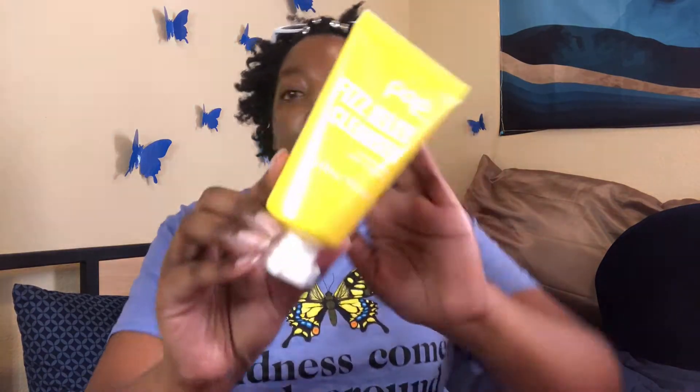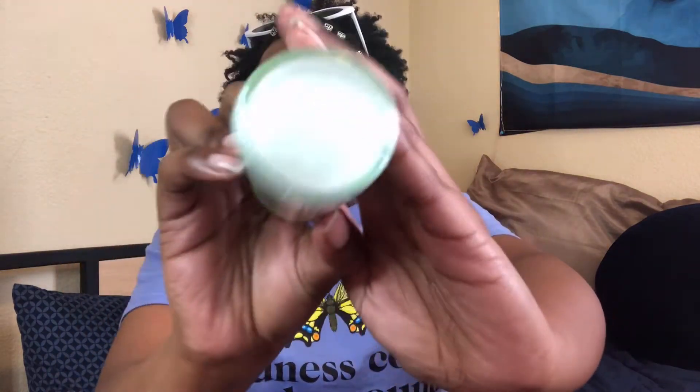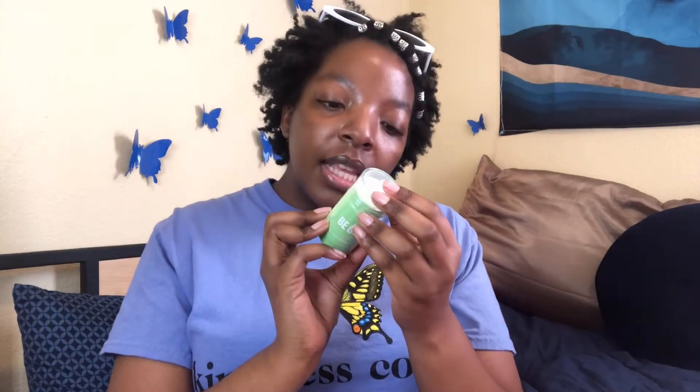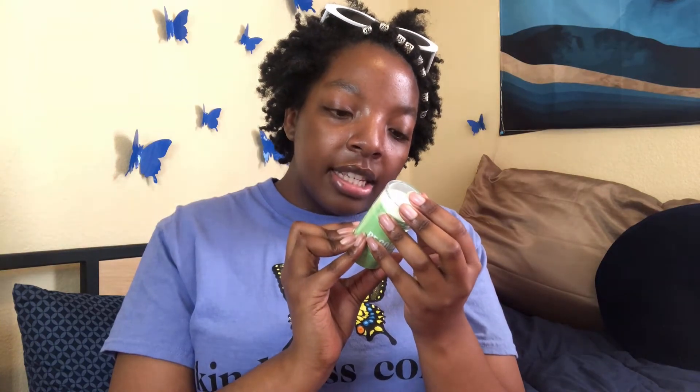Next we have their Fizz Jelly Cleanser, which is their cleansing jelly. Next we have the Be Gone Clarifying Cica Stick — it's an actual stick format. It says it calms, hydrates, and purifies to keep skin blemish-free; antioxidant-rich, calming, and purifying.